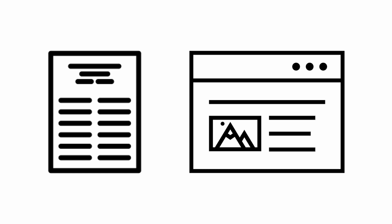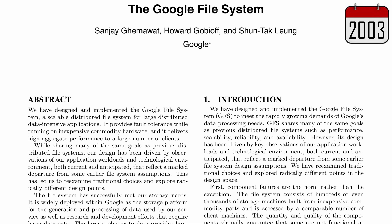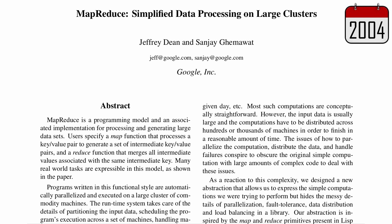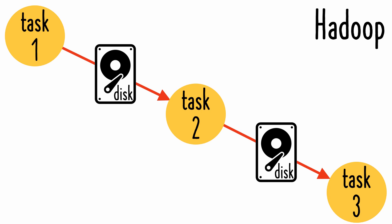First, we need to begin where most modern cluster computing technologies got their start: with Hadoop, which was open-sourced in 2006 by cloning two Google technologies — a distributed file system for storage and a programming model for compute. Hadoop enabled you to work with large datasets, but it was slow because MapReduce had to read and write to disk during each task.